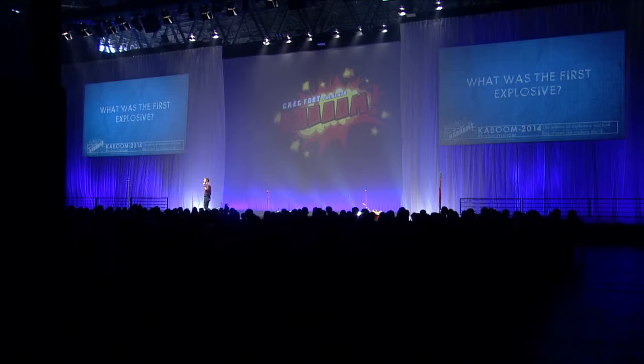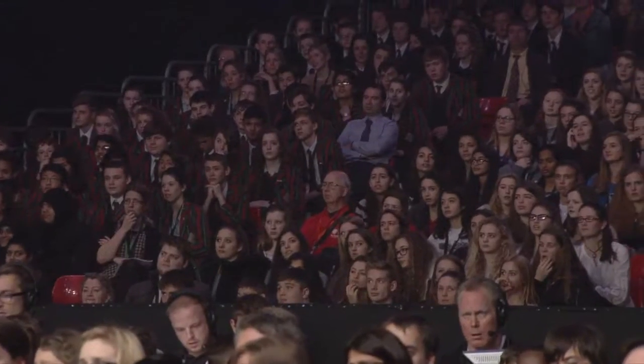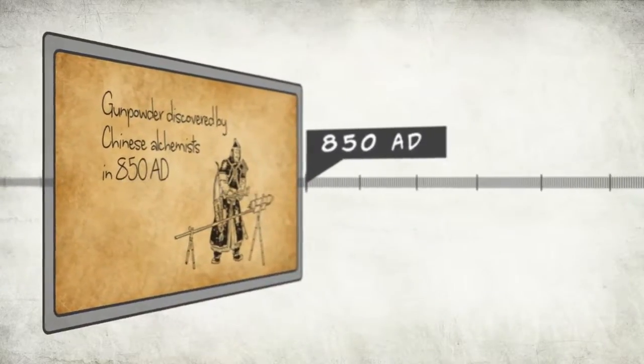What was the first explosive ever invented? Gunpowder! Gunpowder was actually invented by the Chinese alchemists back in the 10th century.